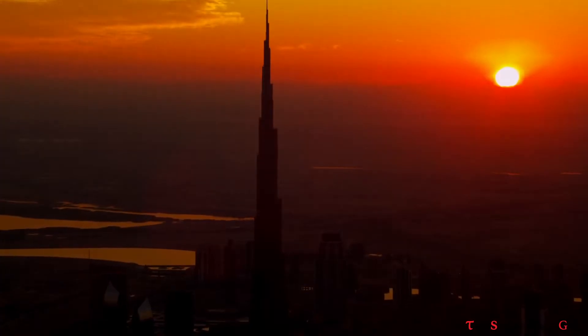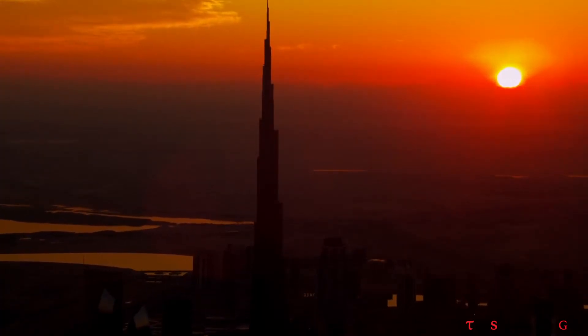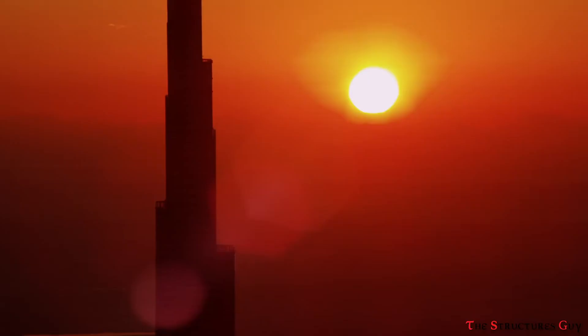Hello everybody, this is the Stockshare's Guy. Today we're talking about the simplified structural engineering of Burj Khalifa.